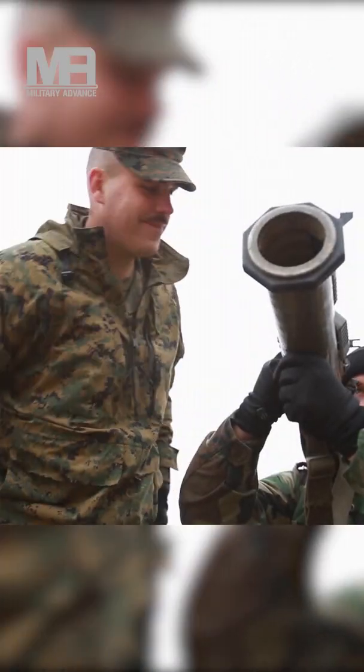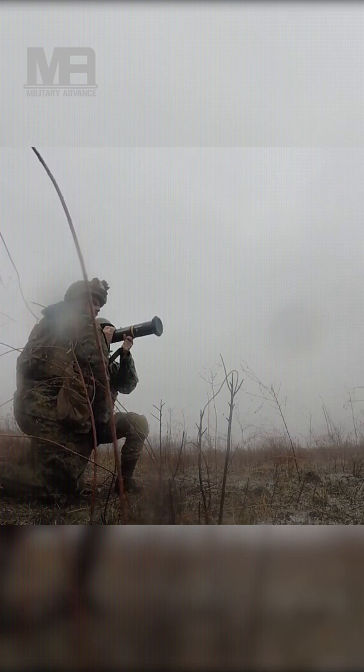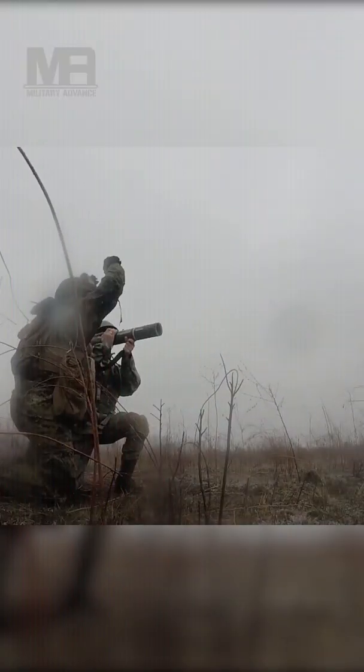The missile also has the ability to engage helicopters in indirect attack mode. It can reach a peak altitude of 150 meters (490 feet) in top attack mode and 60 meters (200 feet) in direct fire mode.